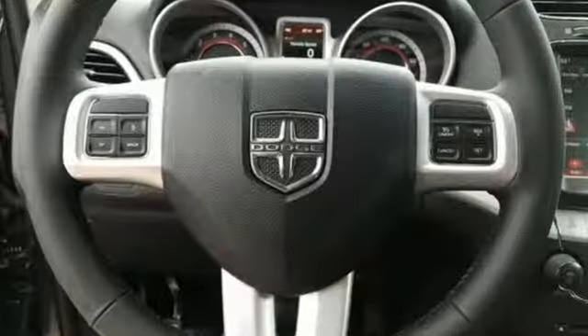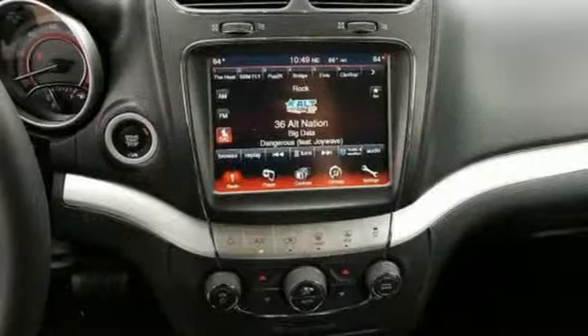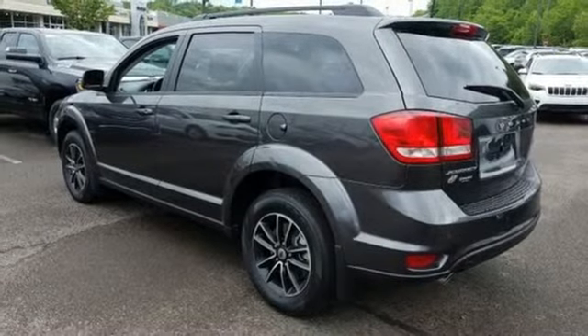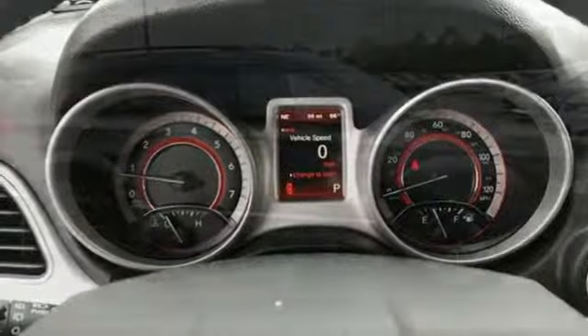V6 engine, dual zone climate control, streaming audio, rear parking sensors, leather steering wheel, doors and push button start proximity key, external memory control, aluminum wheels, four 12 volt power outlets, and power heated mirrors.